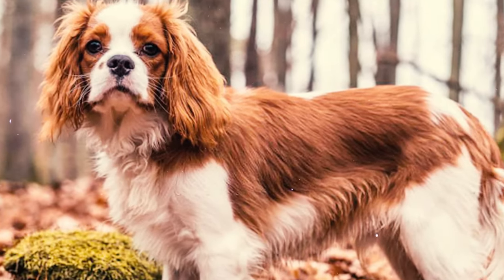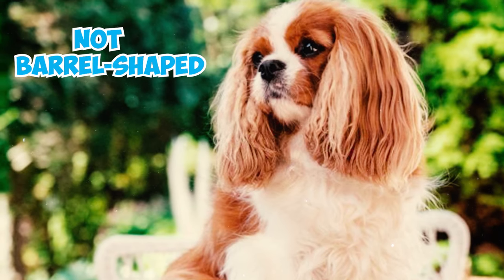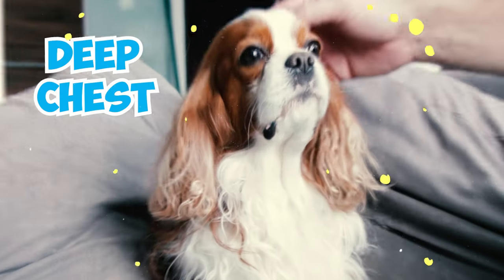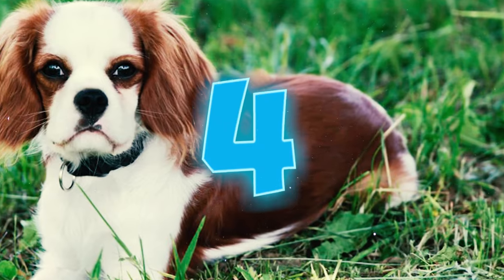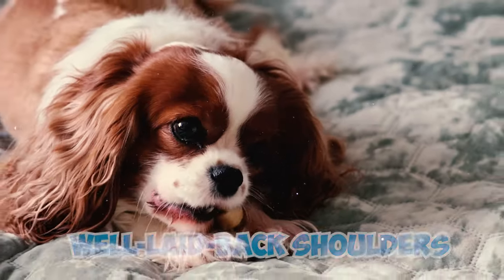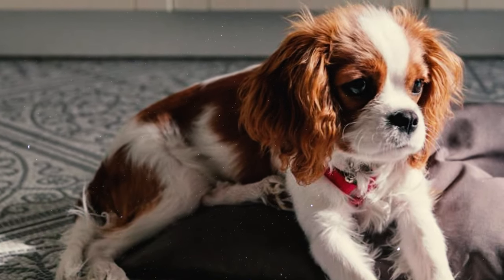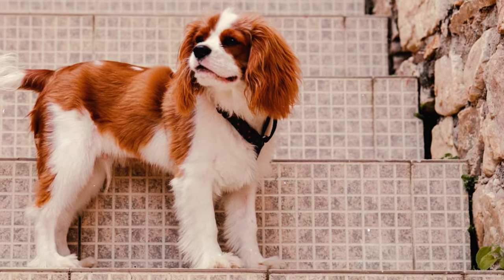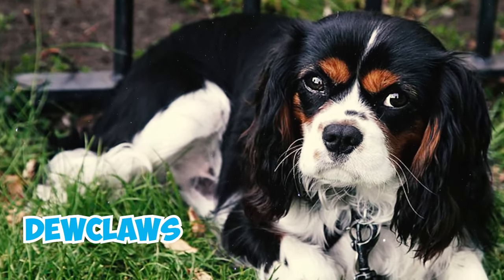Their body is short but not barrel-shaped, featuring well-sprung ribs and a moderately deep chest that extends to the elbows, allowing room for their heart. Number four: the Cavalier King Charles Spaniel has well laid-back shoulders, straight forelegs, and close elbows, all of which contribute to their elegant appearance. Their pasterns are strong, supporting compact feet with cushioned pads.